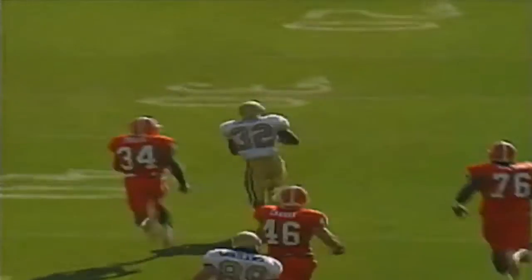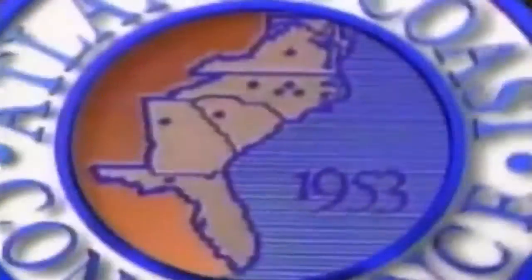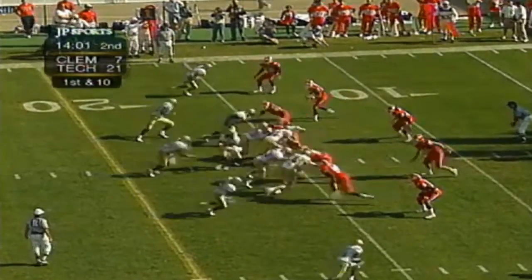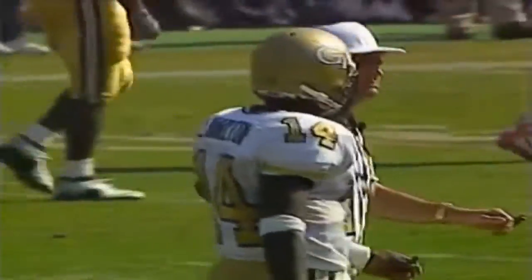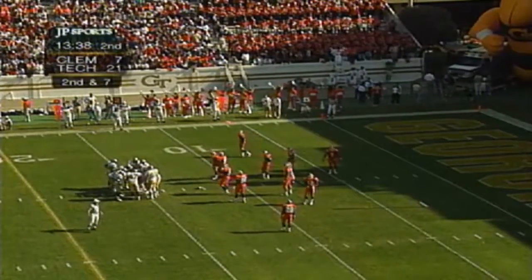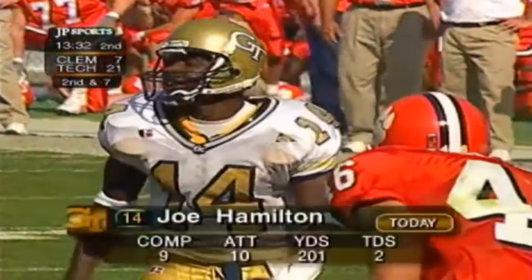That shows how quick Kelly Campbell is — because Dexter Polite can run. First and 10, ball at the 16-yard line of Clemson. Handoff goes to Wilder the fullback, charges ahead to the 12-yard line. Joe Hamilton felt that one but just put his hands up — managing the field. Gain of three, second down and seven at the 12-yard line. Georgia Tech is knocking on the door again. They lead 21-7.